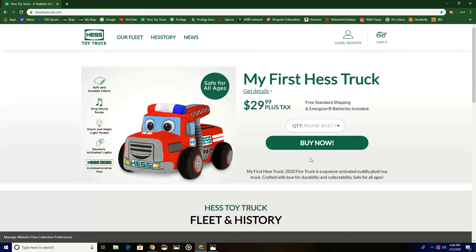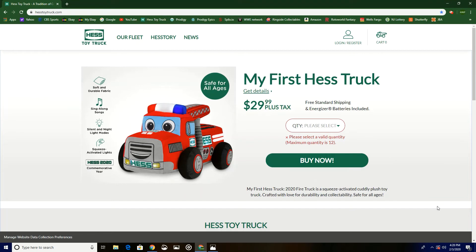The most you can buy is 12. As I just read, Hess has gone through many testing processes and confirmed that this truck is safe. It's pretty cool. As you know, I am a collector of trucks, so I will be getting this truck just for collector purposes, and I will do a review on it in about a week or so.